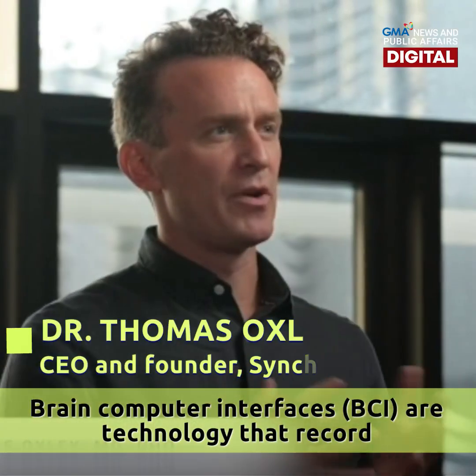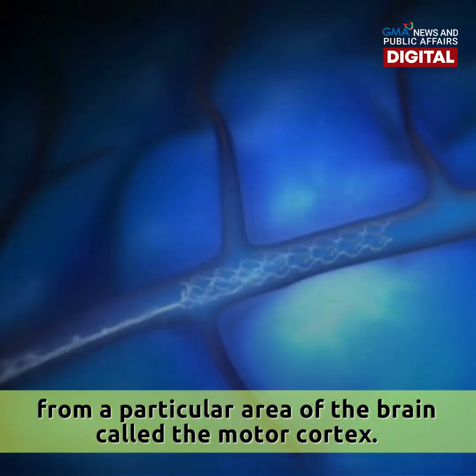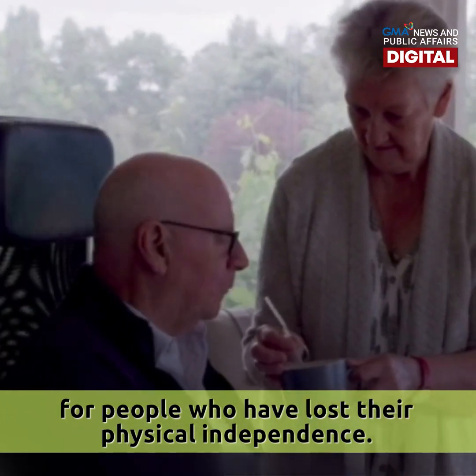Brain-computer interfaces are a technology that record from a particular area of the brain called the motor cortex. The promise and the hope of this technology is to regain independence for people who have lost their physical independence.